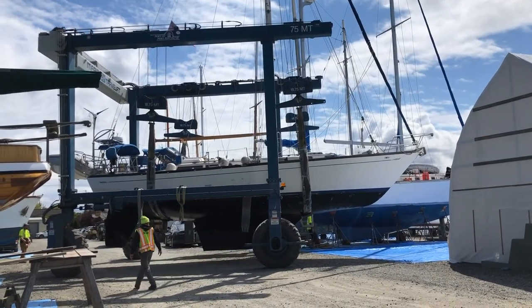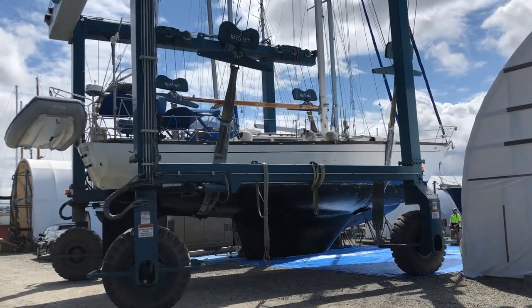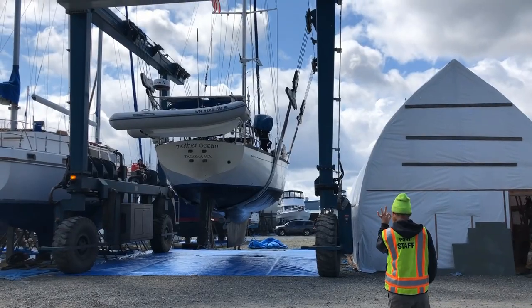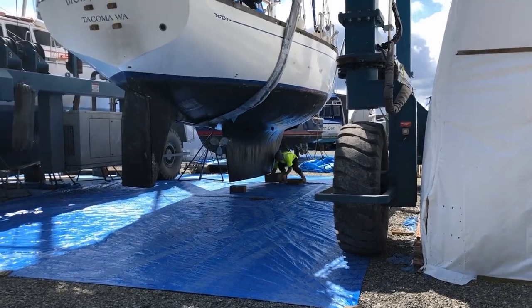The yard boss and his crew really had to thread the needle with our boat here. You can see the travel lift — this clears the covered tent to the right. Look who's in our new home.